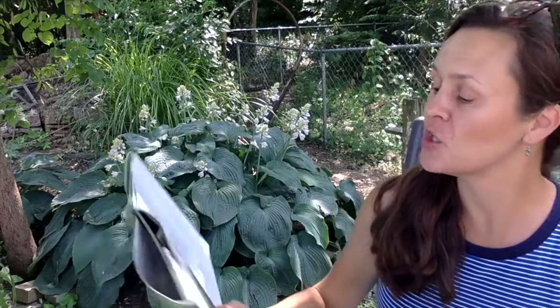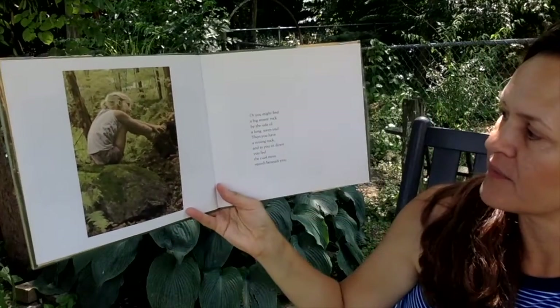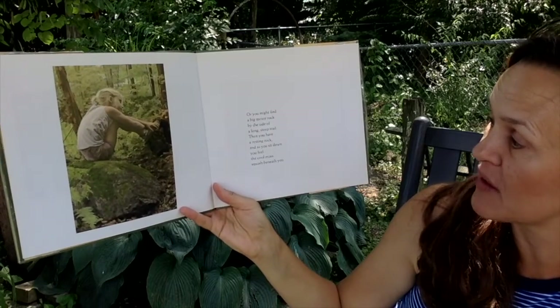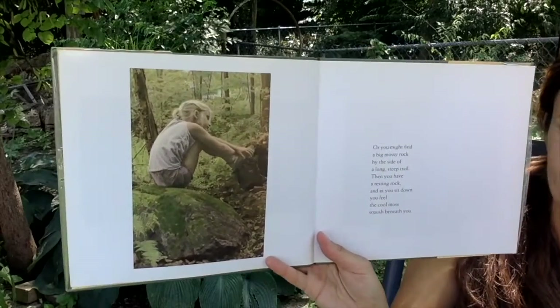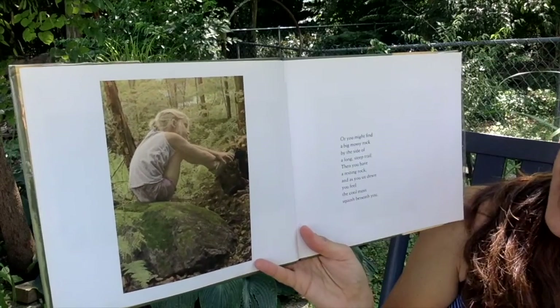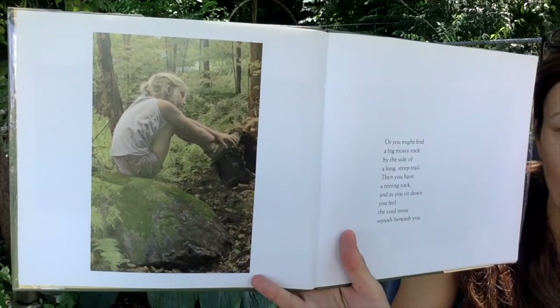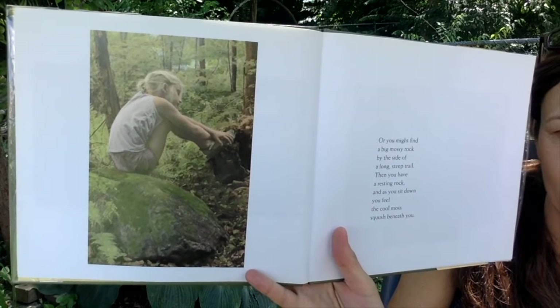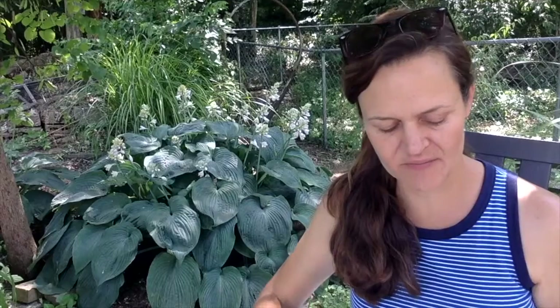Or maybe you might find a big mossy rock by the side of a long steep trail. Then you have a resting rock, and as you sit down you feel the cool moss squish beneath you. Have you ever seen moss growing on a rock or a tree? It's soft and green, kind of squishy — it's a type of plant.